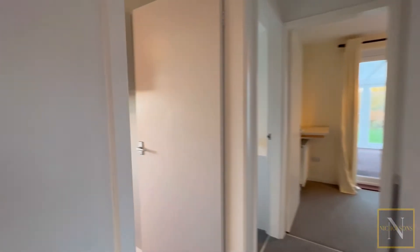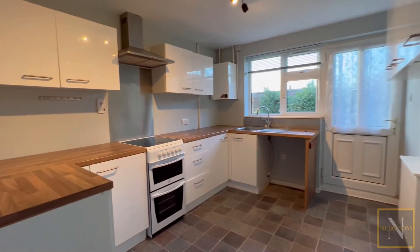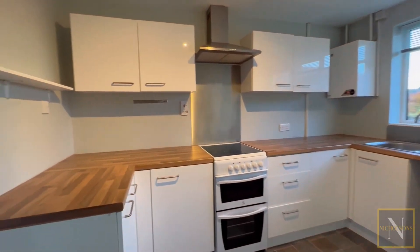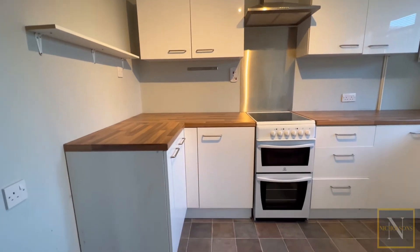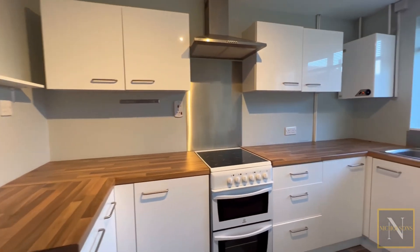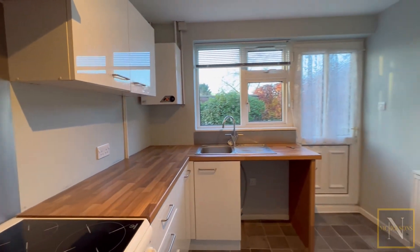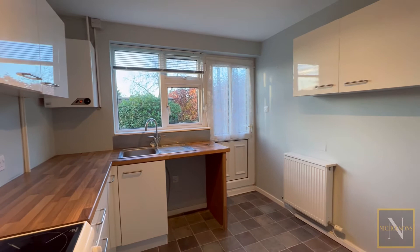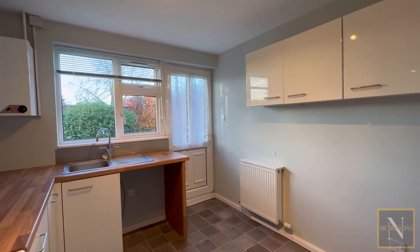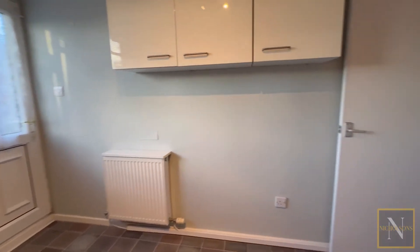Across from the shower room we have the property's kitchen. The kitchen is a nice neutral colour with white doors under timber-effect work surfaces. We've got space and supply for an electric cooker with an extractor hood over, space and plumbing for a washing machine, and a door which leads out to the pathway running along the left side of the bungalow.